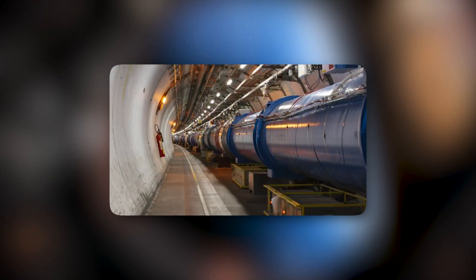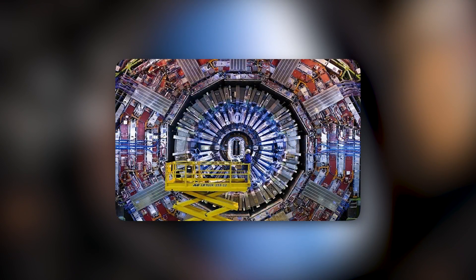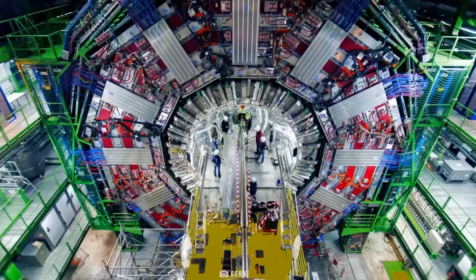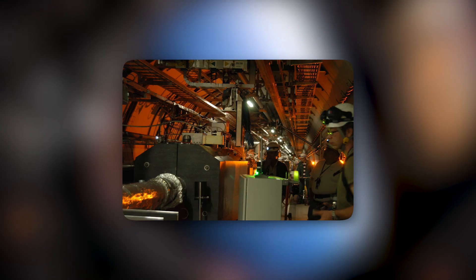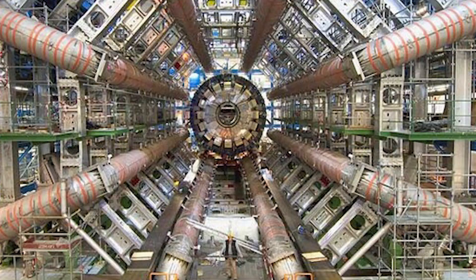The LHC has nine detectors installed underground at the intersection points to detect subatomic particles generated by the collision of hadrons. Two large detectors for general detection purposes include the ATLAS experiment and the Compact Muon Solenoid. Other detectors have specialized roles, including ALICE, LHCb, TOTEM, MOEDAL, LHCf, SND, and FASER. The size of specialized sensors is much smaller than the general detectors.